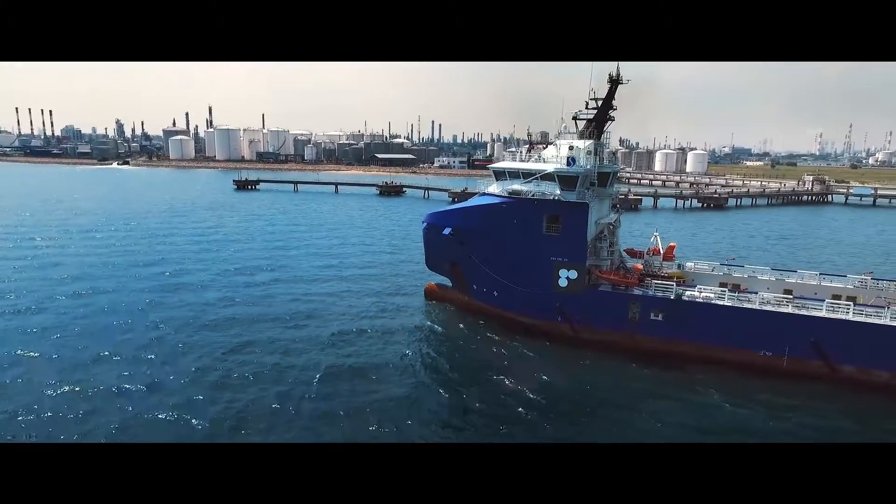At Ixum, we only operate with zero impact on safety, health and the environment.